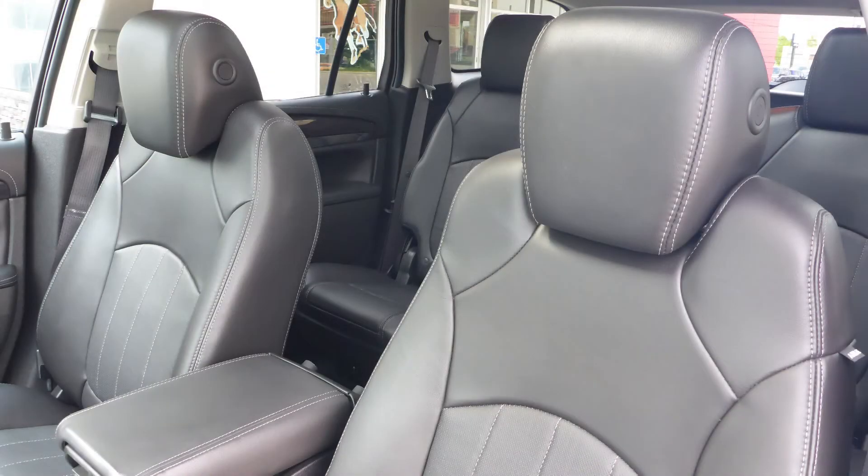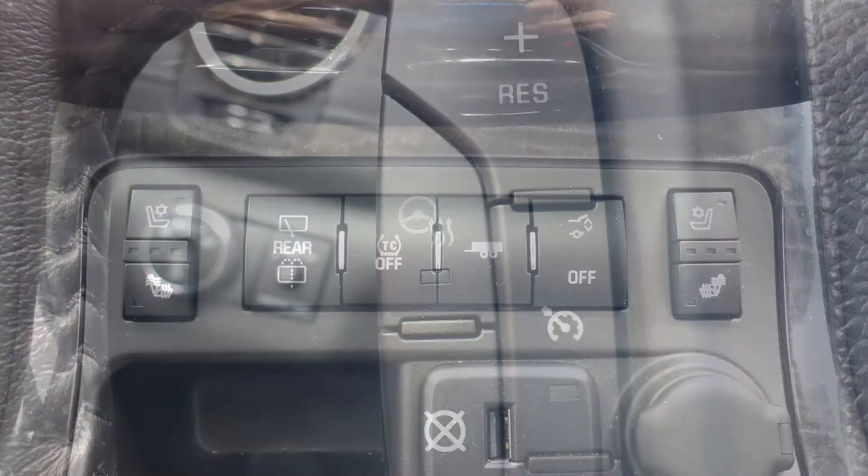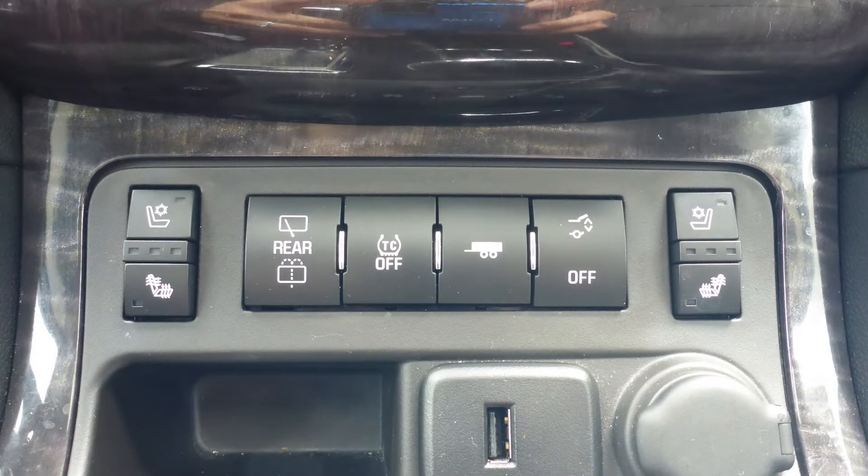Also, the interior features all leather seating with premium stitching and rear folding seats. As well, the steering wheel is heated, along with ventilated and heated front seats.